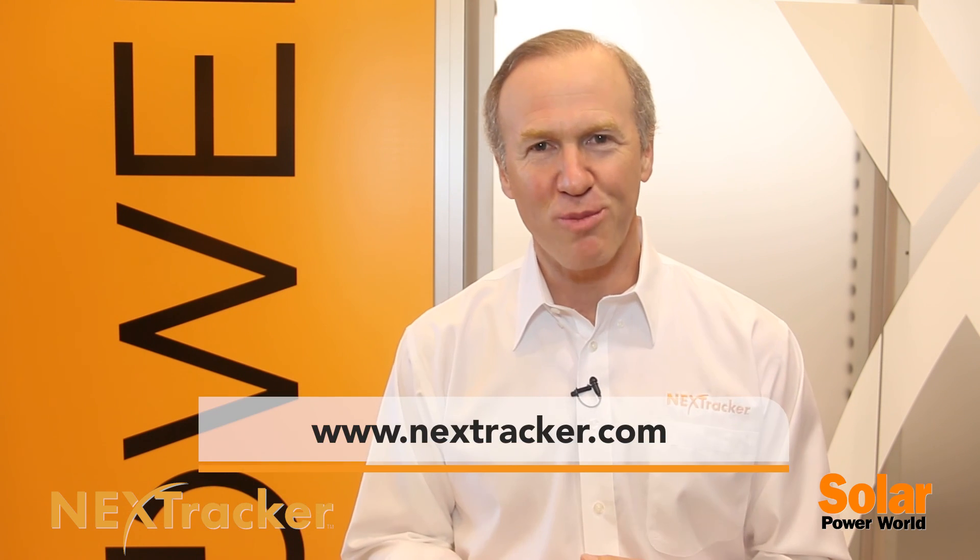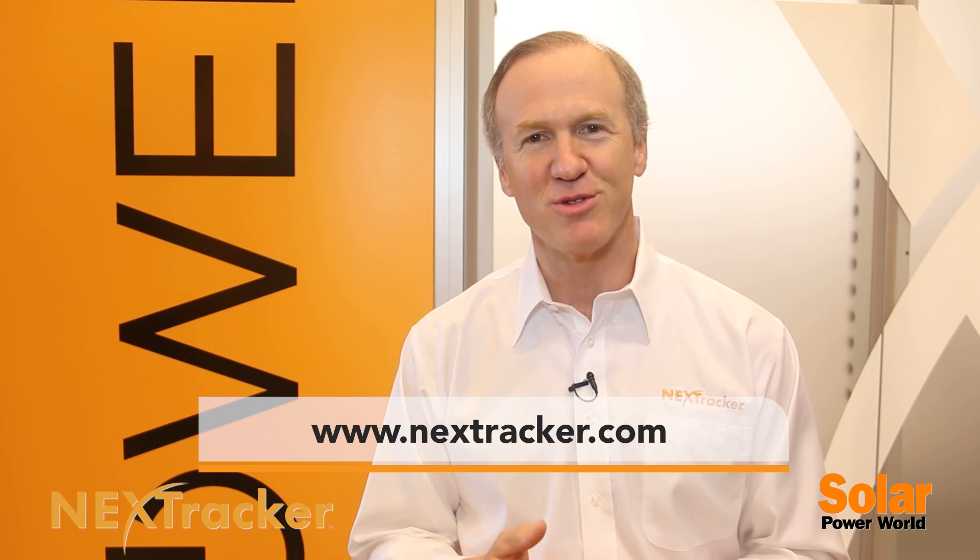We believe we're one of the fastest growing companies in the history of the industry. It's very exciting to be part of the industry at this time and we're extremely enthusiastic about prospects for the future. For more information please visit our homepage at www.nexttracker.com. Thank you very much. Let's create a solar future together.